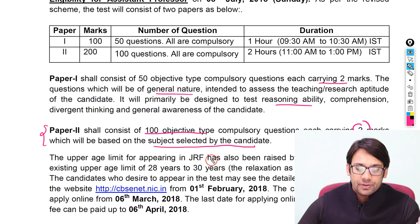The upper age limit for JRF has also been raised by 2 years. Earlier the age limit was 28 years; now it has been increased to 30 years for the examination, meaning they have given some relaxation in the age limit.